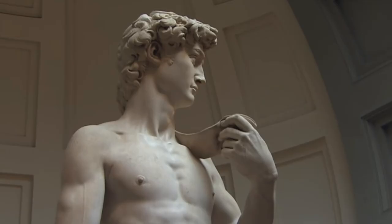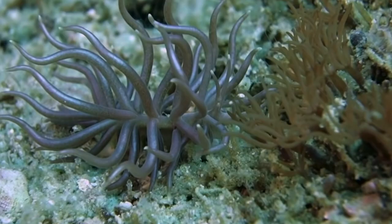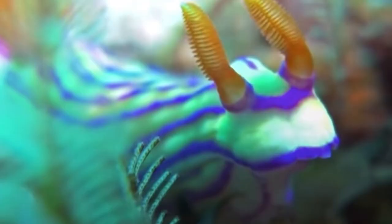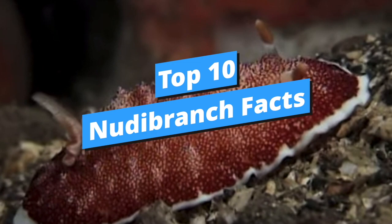The word nudibranch comes from the Latin word nudus meaning naked and the Greek word brankhia meaning gills. The nudibranch is in essence a beautiful, vibrantly colored type of sea slug. There are more than 3,000 known species of nudibranchs and each has its own body shape and coloring.